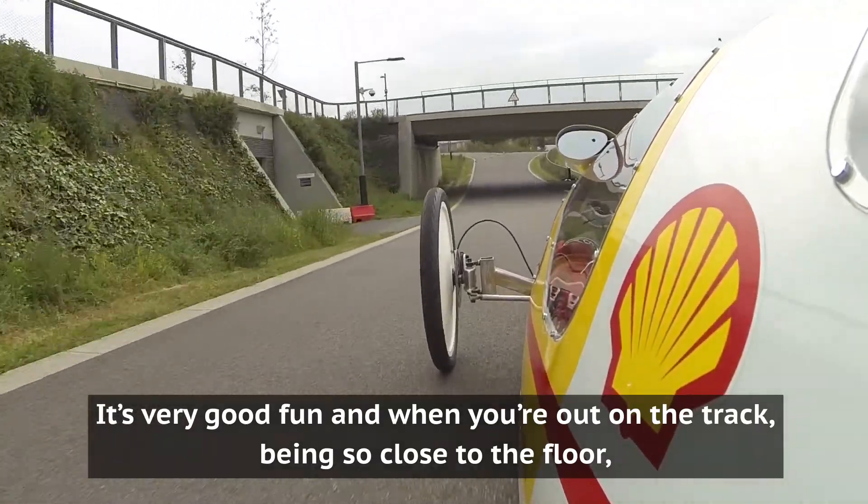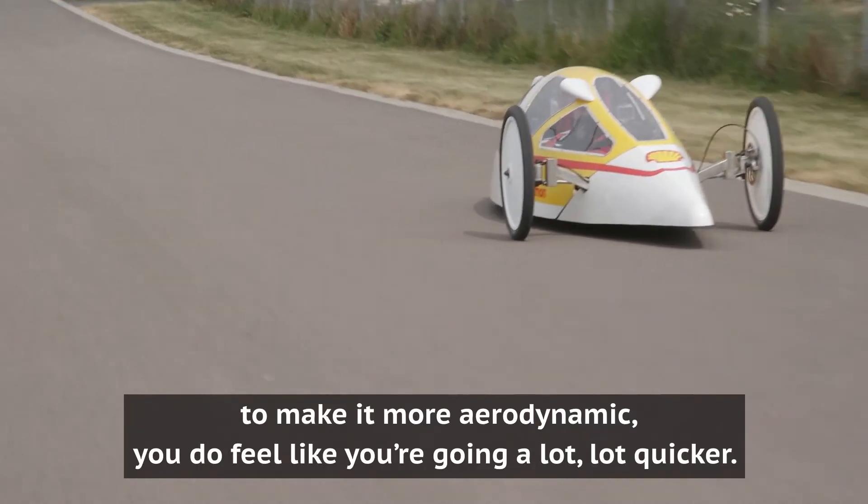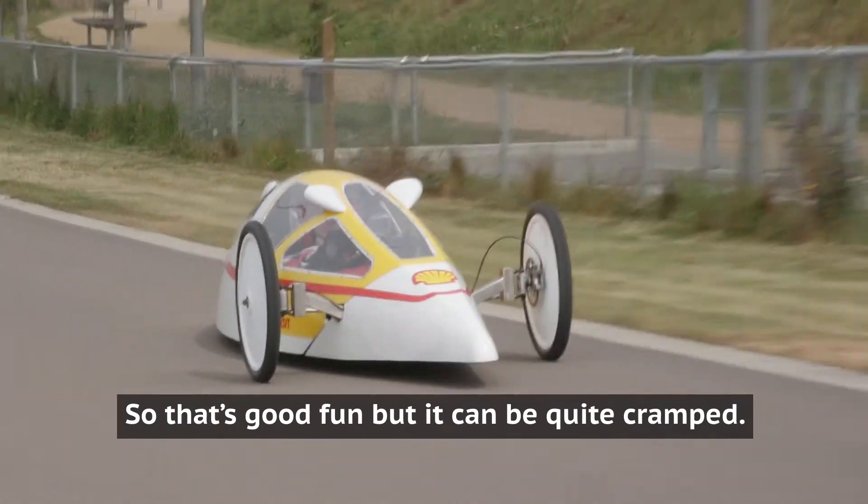Being so close to the floor to make it more aerodynamic, you do feel like you're going a lot, lot quicker, so that is quite good fun, but it can be quite cramped.